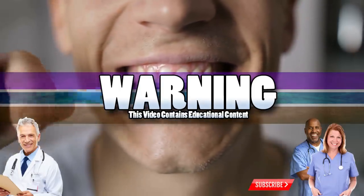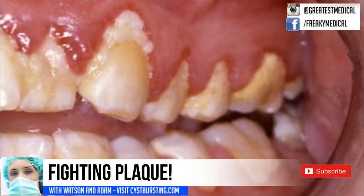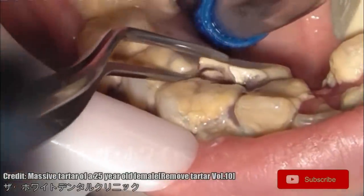Good Medical Morning, this is Watson and today we're going to talk about dental plaque. Stick around because I'm going to tell you how to fight plaque. Before we get started, please click the subscribe button and the notification bell for updates.